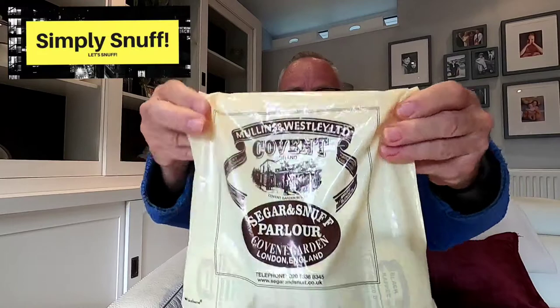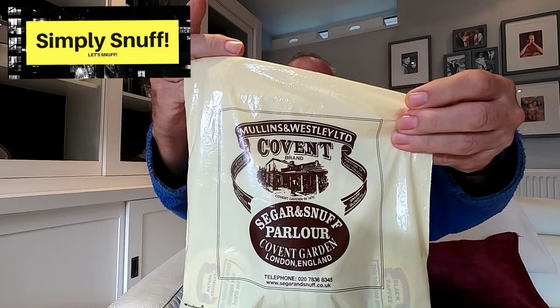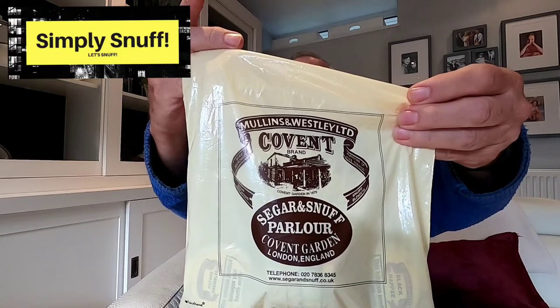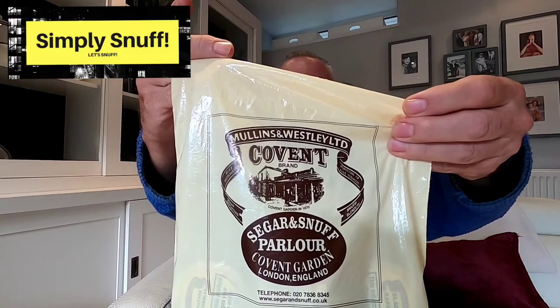Welcome back. I'm going to do a little piece on this company — Mullins and Wesley. It's called the Cigar and Snuff Parlour, Covent Garden, London. They do the Mullins and Wesley brand of snuffs. My daughter was down there, kindly called me up, popped in and got me a few snuffs. If you don't know this store, it's based in Covent Garden in London and has been there since about 1870.